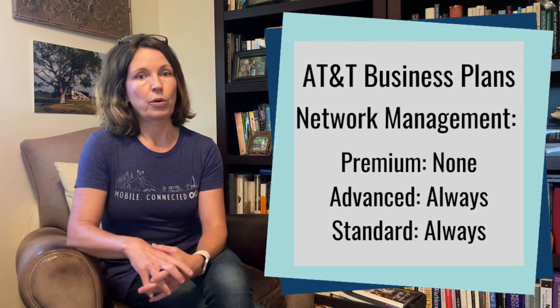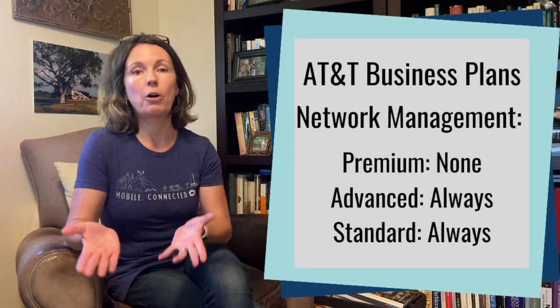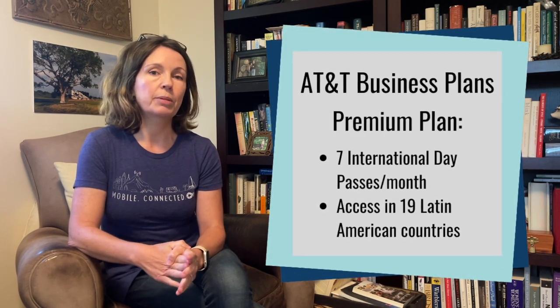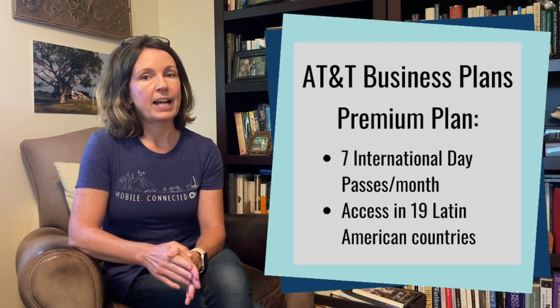The same is true for the bottom tier Standard plan — that plan is also always eligible for network management. The Unlimited Premium account also comes with seven international day passes, which means that any data available with the plan can be used in over 210 countries. It also includes access to 19 Latin American countries.